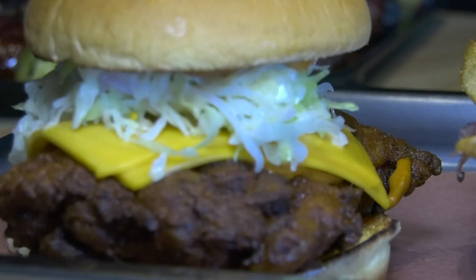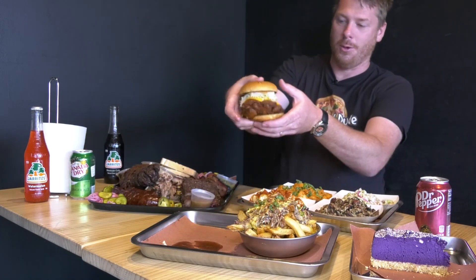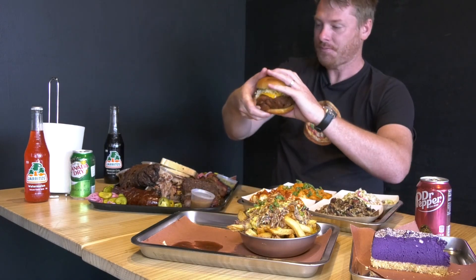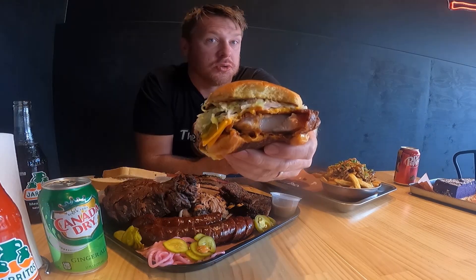If you know me, you'll know I've been eyeing off that burger for quite some time and I couldn't hold off any longer. Time to smash into the Nashville Hot Chicken Burger — I can't go past a chicken burger with a bit of spice. That is just a beautiful looking burger. It looks so good. That is divine.